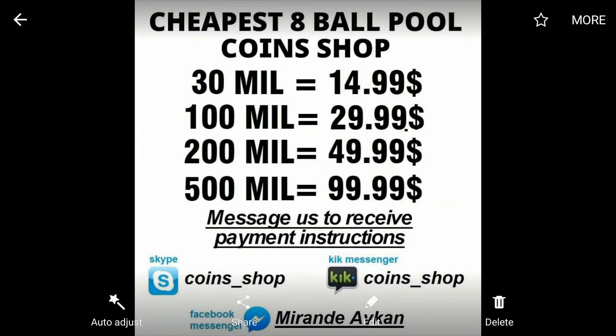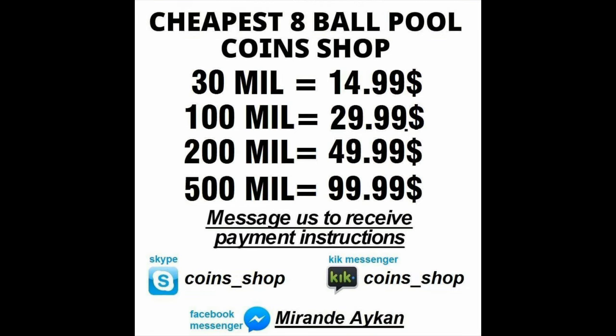Hello guys, if you're looking to buy some cheap 8Bulls boot coins, check out 8Bulls store on Facebook. They are the best — they've got the best price and a fast delivery system. Go ahead and check them out. I have put the link in the description below.